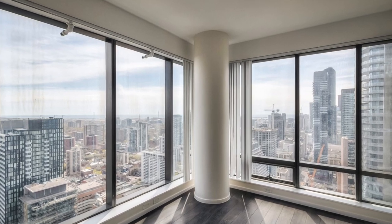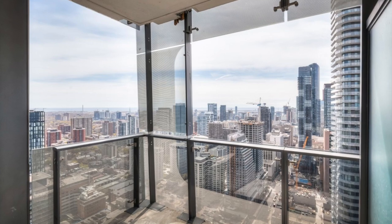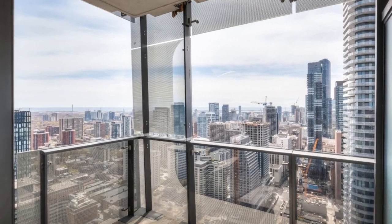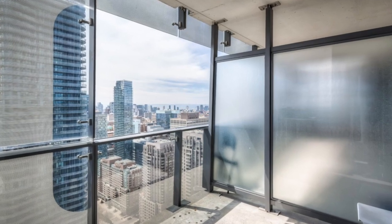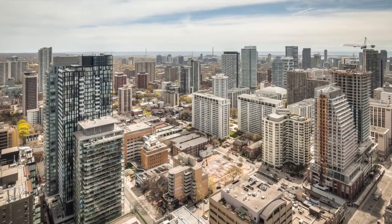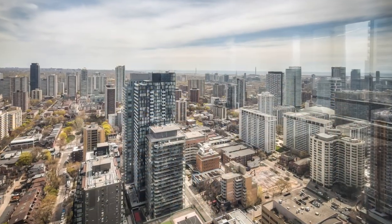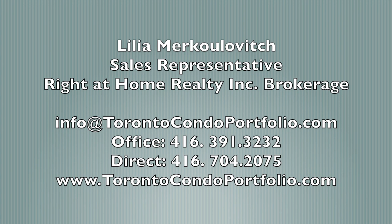The modern and sleek glass tower features undulating balconies offering panoramic views of the city, while the brick podium offers historic loft suites with original design details. Enjoy incredible views from the private large balcony. The unit comes with one underground parking spot, and the building also offers free underground visitor parking for the convenience of your guests.